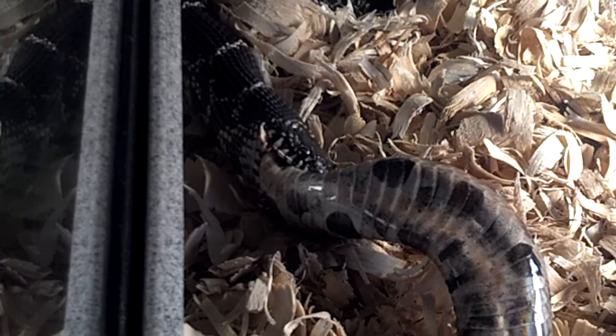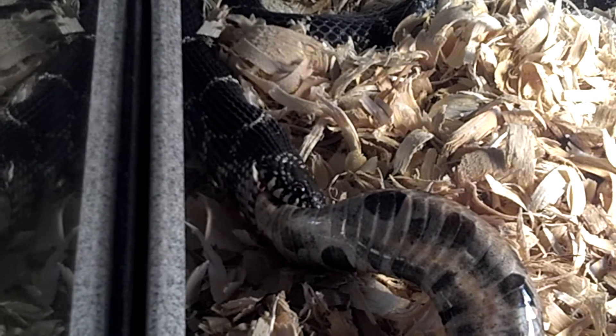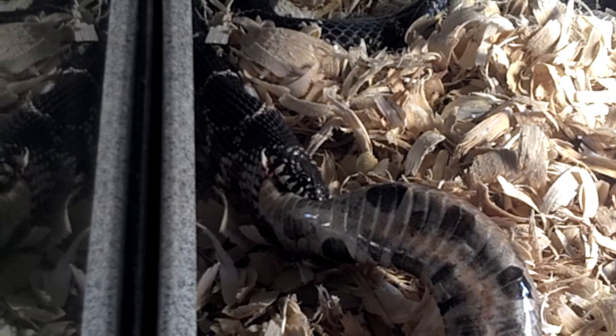He's halfway down. He went right on it — wham. He knew exactly what it was. Of course, anything I put in front of this snake he grabs — he's a very good feeder.